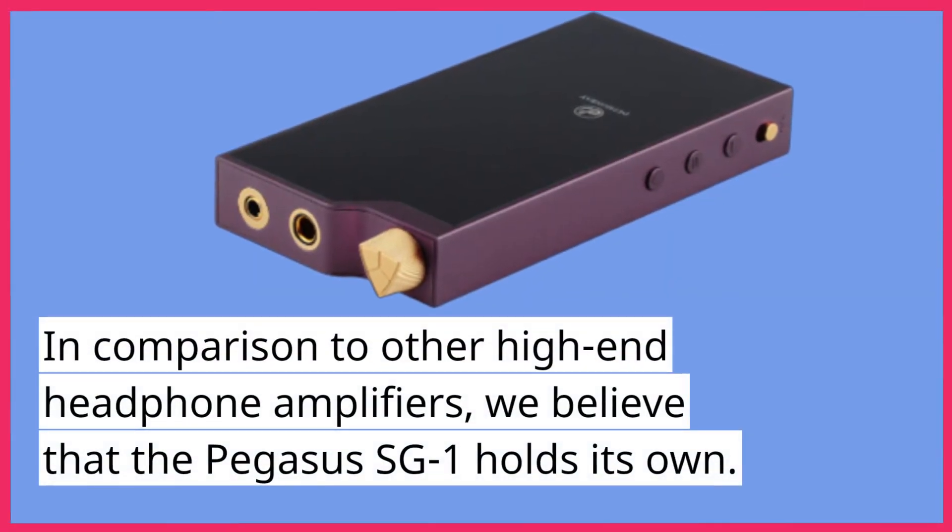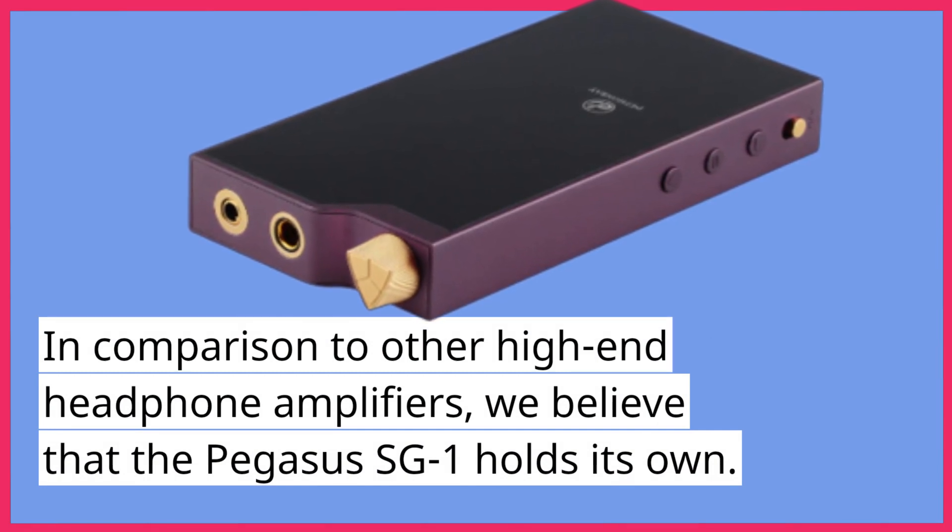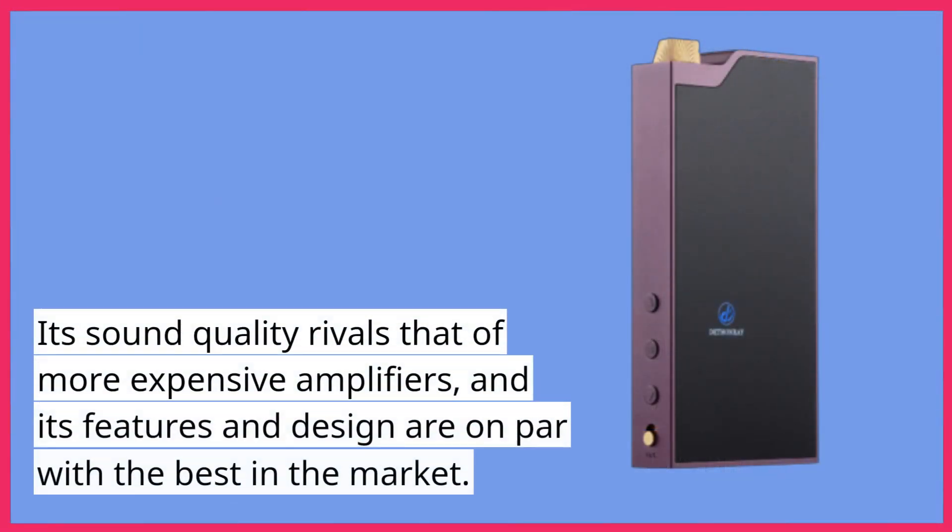In comparison to other high-end headphone amplifiers, we believe that the Pegasus SG-1 holds its own. Its sound quality rivals that of more expensive amplifiers, and its features and design are on par with the best in the market.